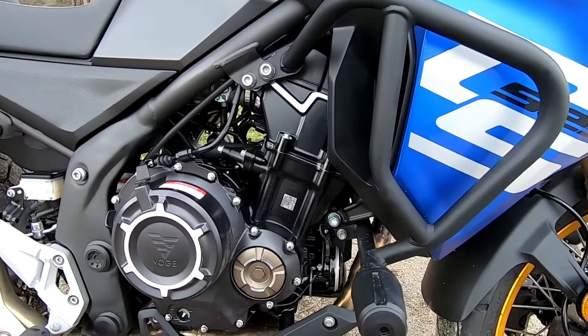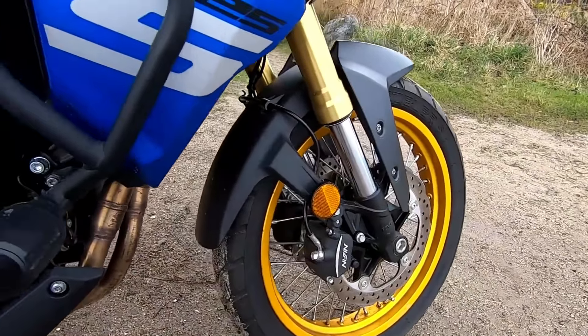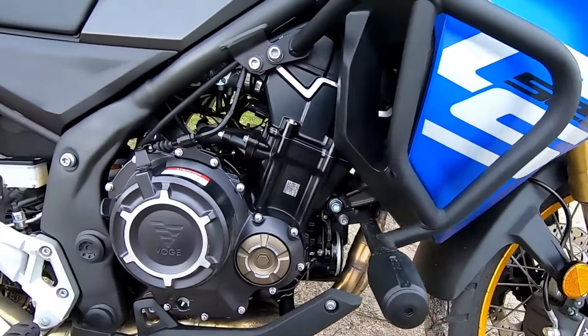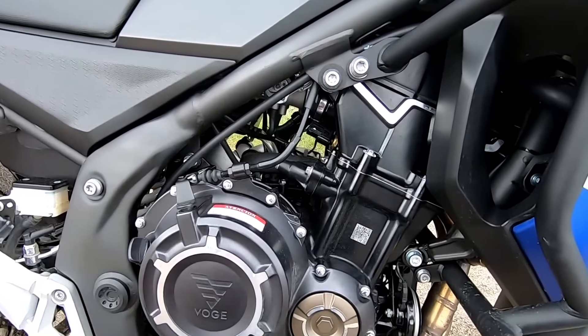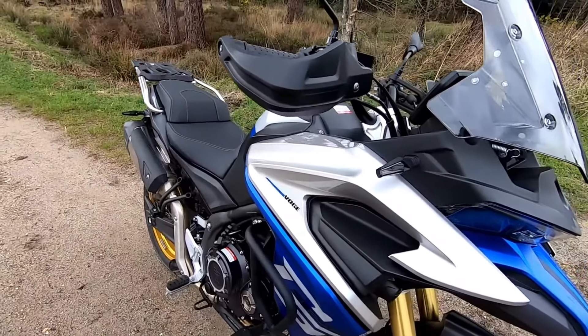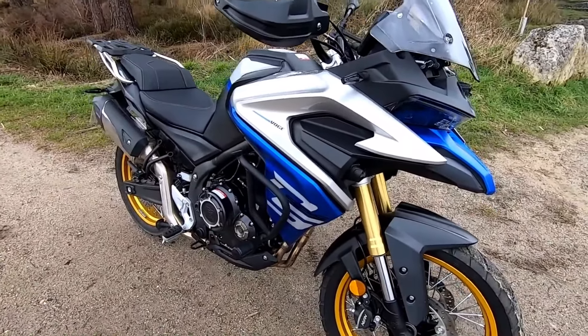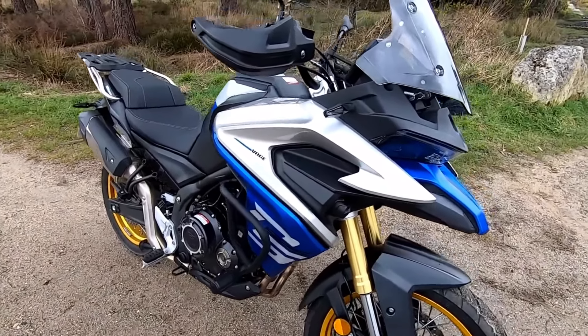The plush suspension absorbs bumps effortlessly, providing a smooth ride whether you're cruising along the highway or navigating a rugged trail. You can feel the bike's confidence as it glides over obstacles, allowing you to focus on the thrill of the ride. It's like having a dance partner that knows every step, making your journey not just enjoyable, but exhilarating.